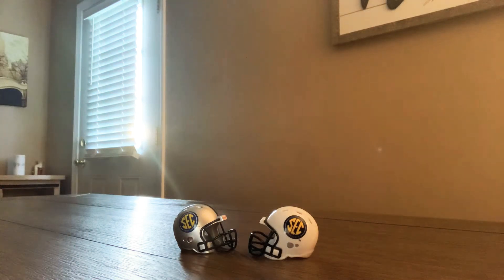Good morning guys. I thought we'd do the SEC conference today. This is the Riddell pocket size helmet conference set, the SEC edition. It's actually my favorite edition — not my favorite conference, but favorite edition.